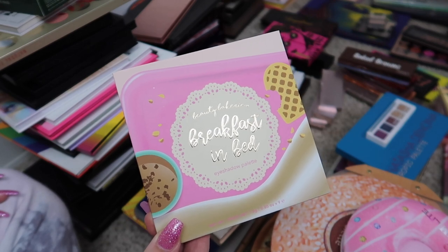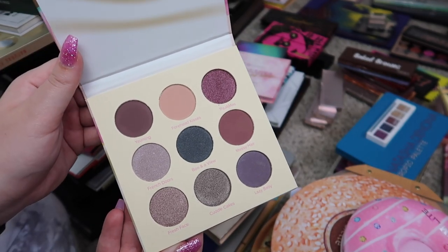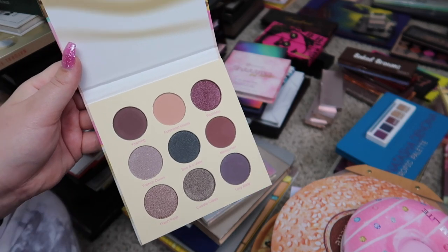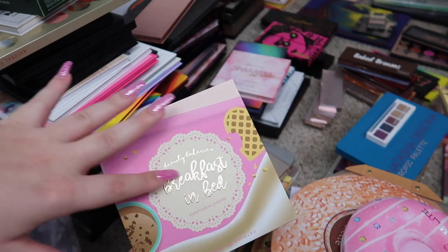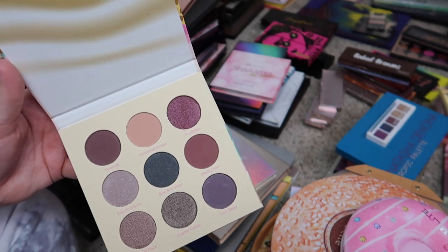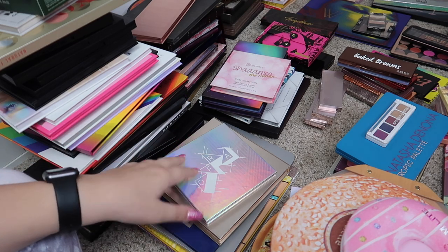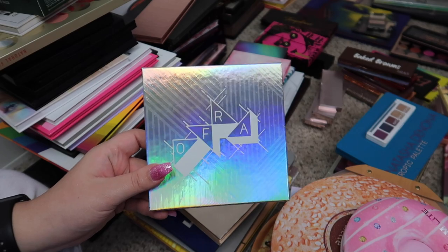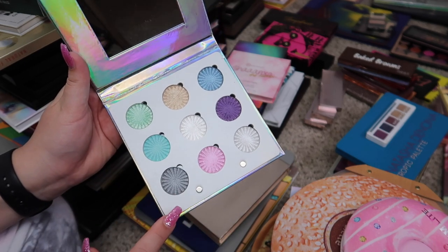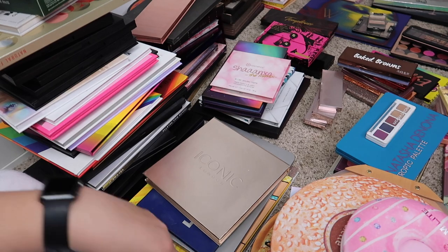Next we have this Beauty Bakery Breakfast in Bed palette. It looks so cute from the outside, but when you open it I'm so disappointed — this is not what I expected at all. I expected more like maple syrup browns or pinks that matched the vibe of the packaging, and this just doesn't make sense to me. I really want to try out the formula so I'm going to keep this for now, but once I try it out if I'm not in love with the formula I will pass it along. This next palette from Ofra is the Glitch palette — it's actually really pretty and it's definitely more like something I would use, so I think I might keep her.